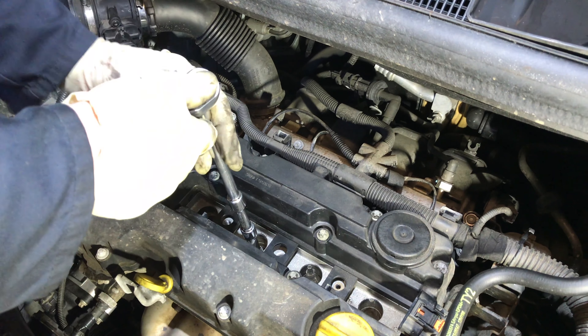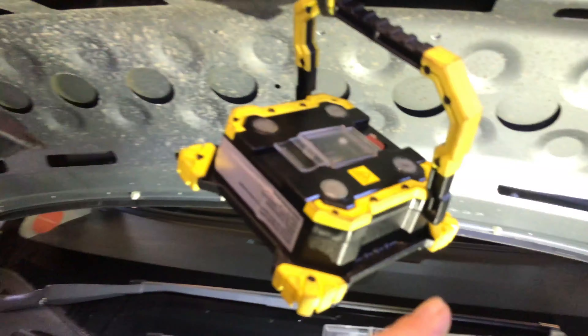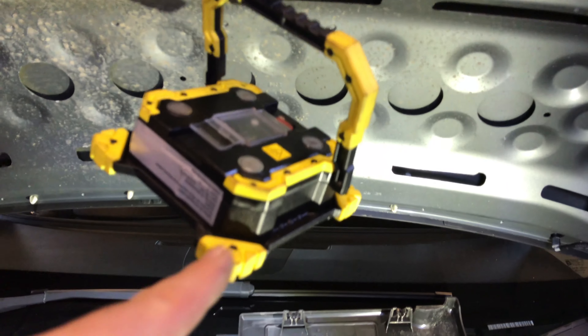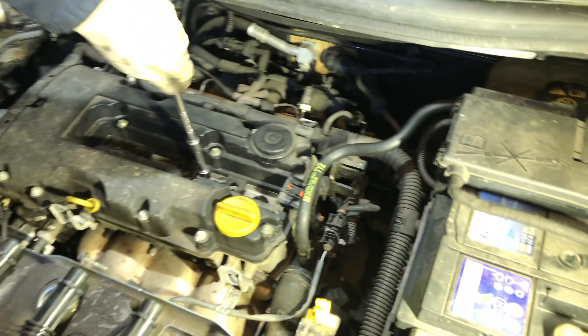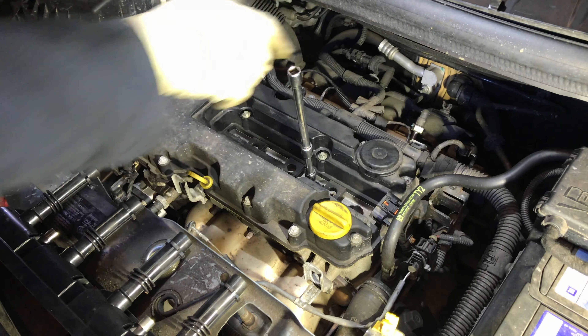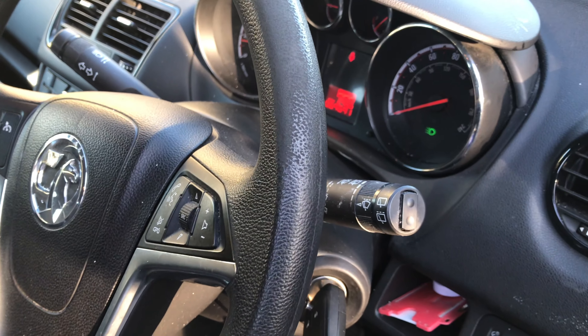In Vauxhalls, these coil packs are notorious for packing in, so it will be that. As you can see, I've now got light on the subject — our top light here is from Lidl and it illuminates it nicely, and our side light is this twist lamp. It gives us a wonderful picture. So that's a new coil pack installed.